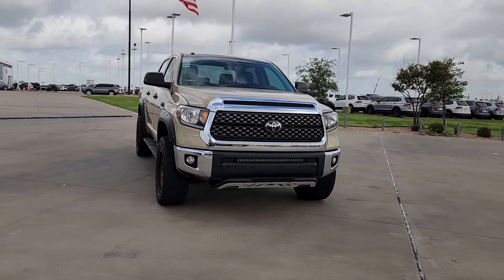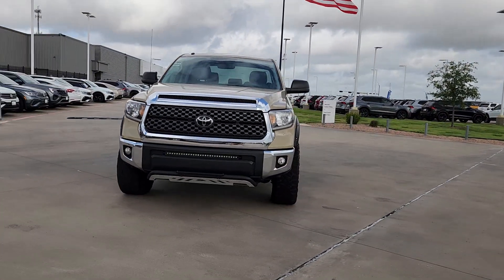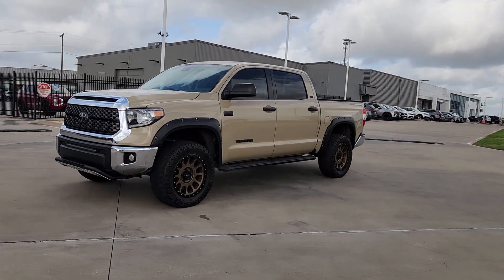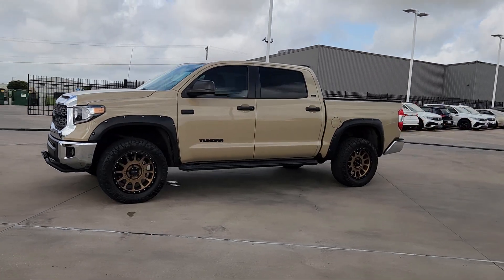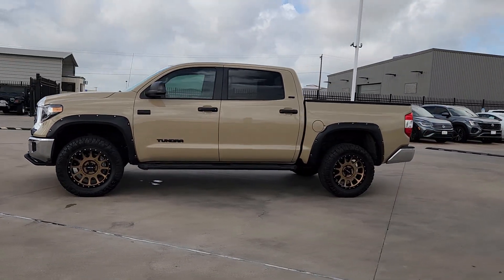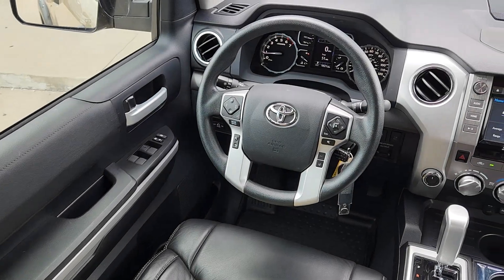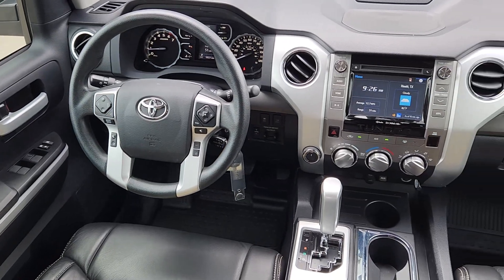These are just some of the great options this vehicle comes with: pre-collision system, navigation system, four-wheel drive, lane-keeping assist, tow hooks, intermittent wipers, tow hitch, tire pressure monitoring system, floor mats, brake actuated limited slip differential.